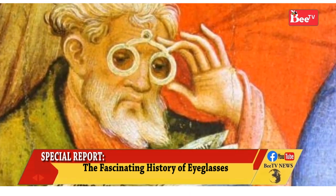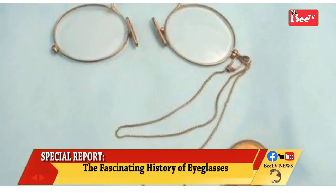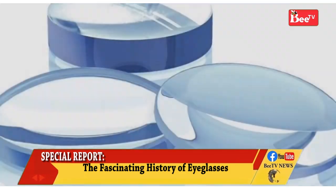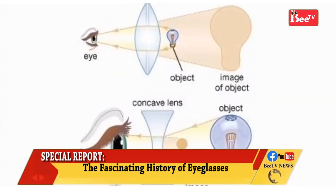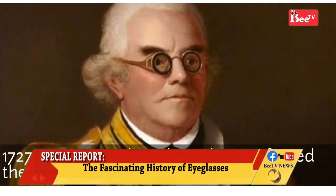In a sermon delivered on 23rd February 1306, the Dominican friar Giordano da Pisa wrote: "It is not yet 20 years since there was found the art of making eyeglasses, which make for good vision. And it is so short a time that this new art, never before extant, was discovered. I saw the one who first discovered and practiced it, and I talked to him."